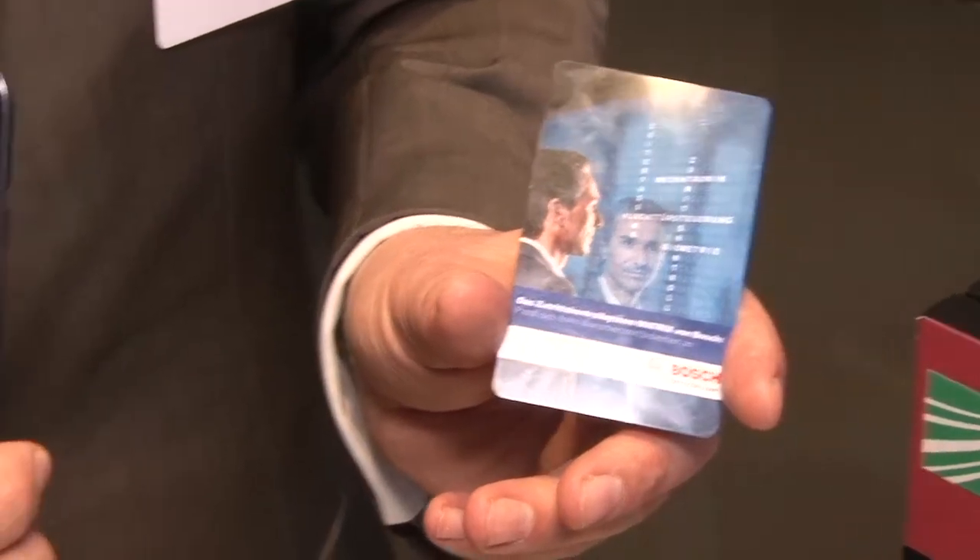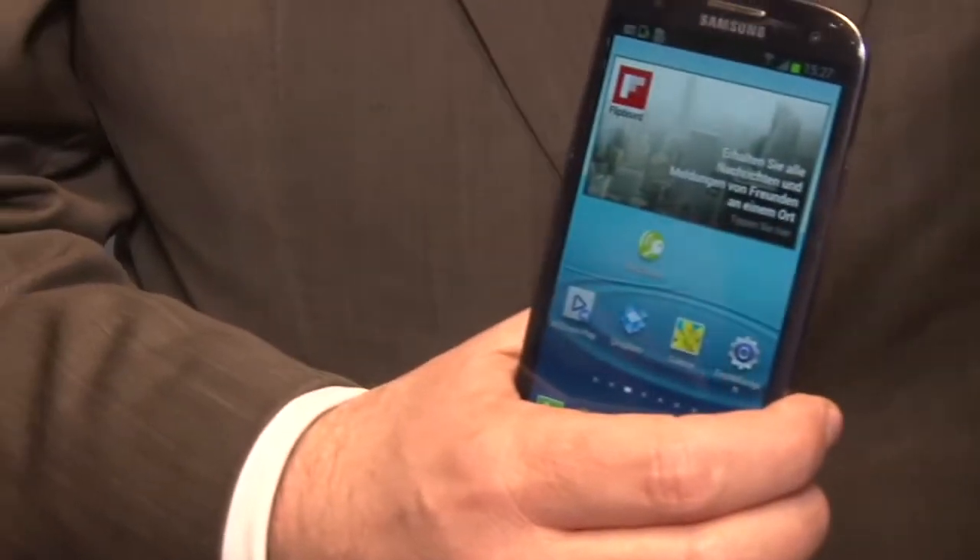It's a perfect application for our existing customers. We can migrate from cards to smartphones. We see that in industry, commercial applications, government applications — wherever we use access control today. And the good thing is we already have 95% in place.